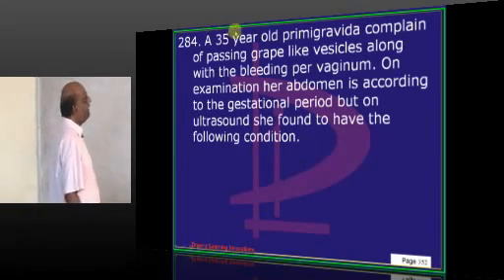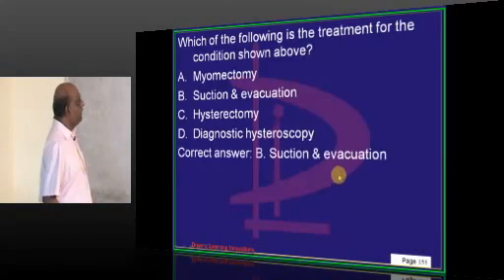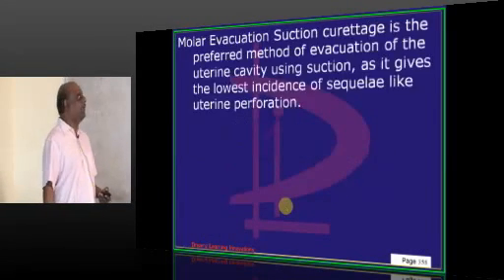A 35-year-old primigravida passing grape-like lesions with ultrasound showing a snowstorm appearance. The best treatment for molar pregnancy is suction and evacuation.